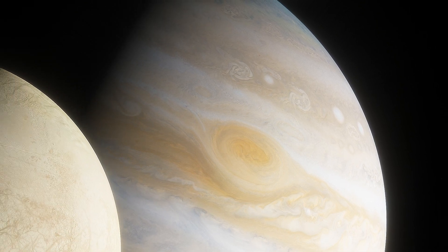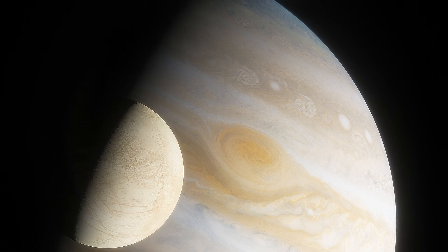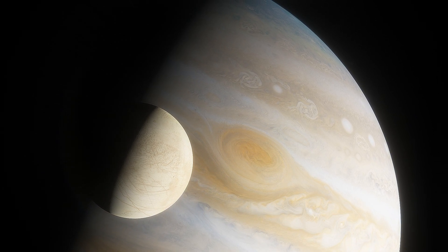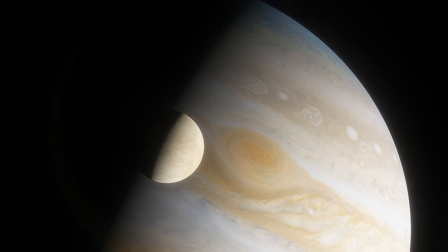Hidden within the vast expanse of our solar system lies Europa, one of Jupiter's enigmatic moons. For decades, scientists have been captivated by this icy celestial body, which holds the potential to harbor life beneath its frozen crust.